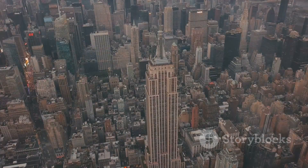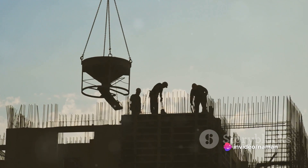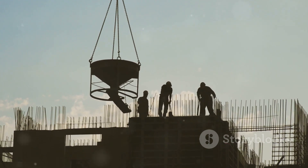The Empire State Building's construction was a feat of human ingenuity and determination. In the throes of the Great Depression, it rose from the ground in just over a year, thanks to the tireless efforts of around 3,400 workers.